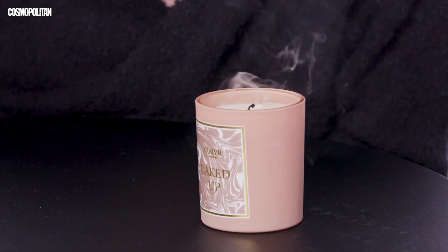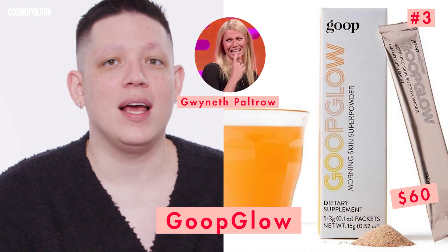We realized that the fire alarm is right above us, so we're actually going to have to blow this out even though it smells delicious. Thank you, Jackie. Let's get into our third product, which is the Goop Glow Dietary Supplement by Gwyneth Paltrow. It just says mix with water, drink as part of your healthy morning skin ritual for glowing skin. I actually don't love this, but I feel my skin glowing already. Thanks, Goop.